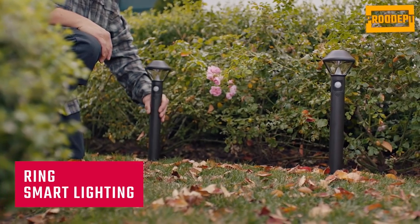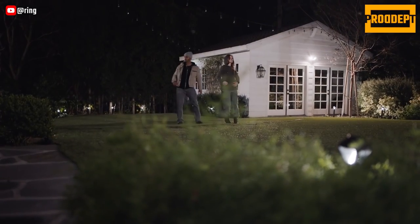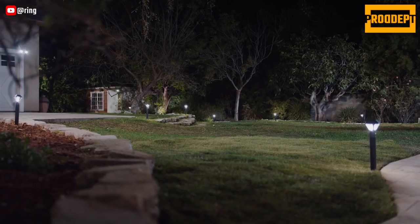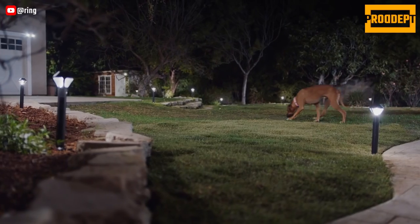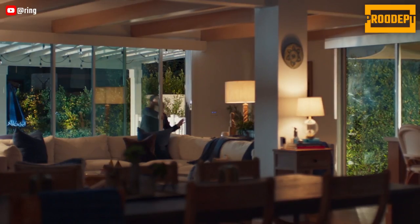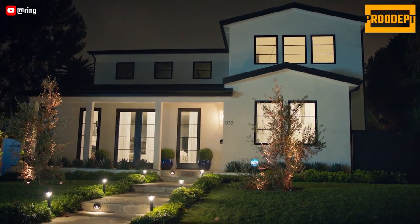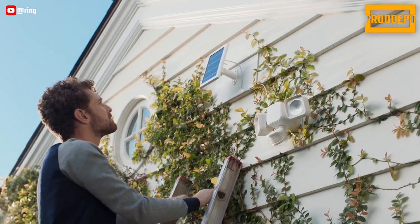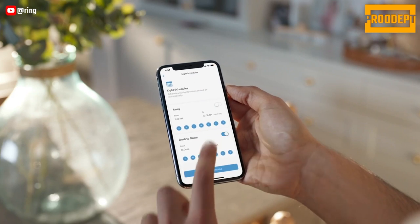Ring Smart Lighting is a range of motion-activated outdoor lights that offer both convenience and security for your home. These lights are easy to install and use, providing intelligent lighting solutions that communicate with each other seamlessly. Motion activation ensures the lights are there when you need them. Ring Smart Lights work in conjunction with Ring cameras, notifying you of any detected motion and allowing you to manage your devices through the Ring app. With the addition of smart bulbs and solar outdoor lights, Ring Smart Lighting offers even more versatility and energy efficiency, with motion-activated lights communicating with your Ring cameras for comprehensive coverage.